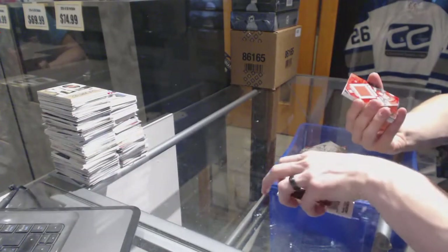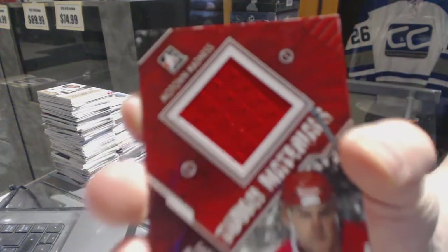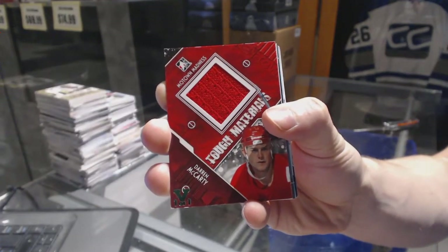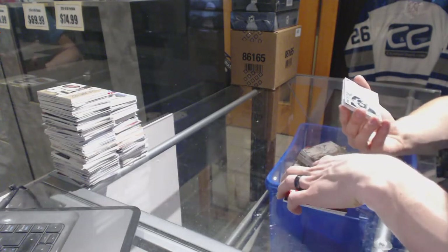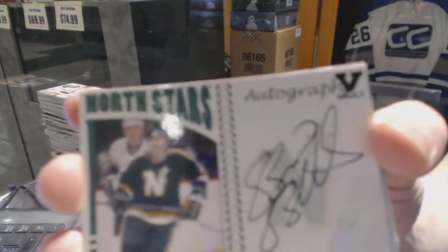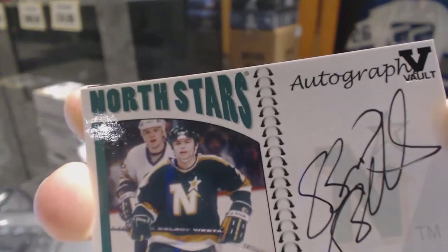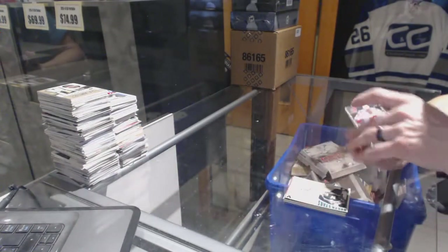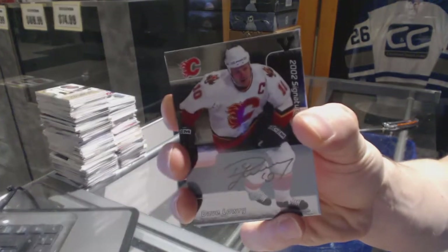We've got an in-the-game Motown Madness Tough Materials Jersey Emerald 1-of-1 for the Detroit Red Wings, Darren McCarty. We've also got an in-the-game Franchises Autograph for the Dallas Stars' Brian Bellows, and an in-the-game 1972 Autograph for the Calgary Flames, Dave Lowry.